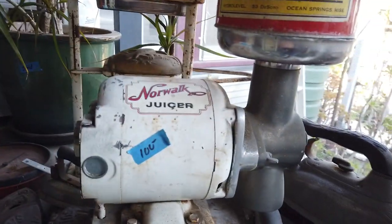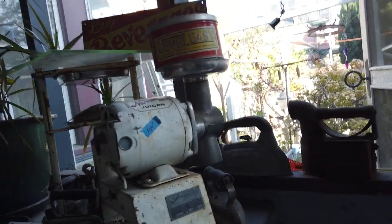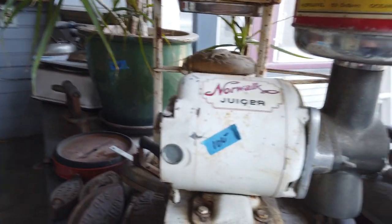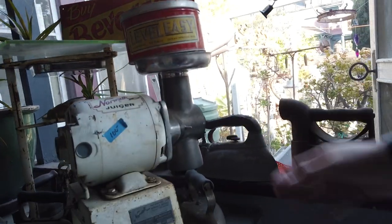Then I spot something really interesting — a vintage Norwalk juicer. This is really old, probably from the 50s or 60s. Norwalk juicers are really valuable; if you can find a newer model these things go for over a thousand dollars. I'm not sure how functional something from the 1950s is going to be, although it does have a very cool vintage look to it.